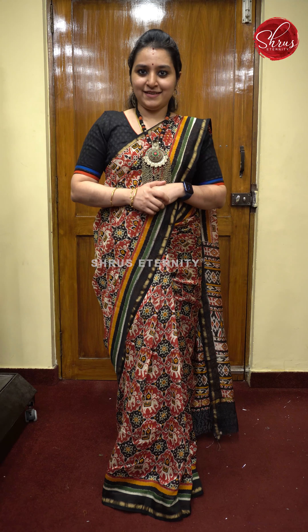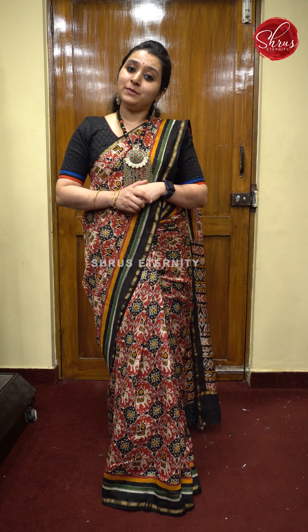Namaskaram. Welcome to Shrews Eternity. Today we will be showing you beautiful chandiri printed sarees similar to what I am wearing, and also semi patola cotton silk sarees with beautiful borders.